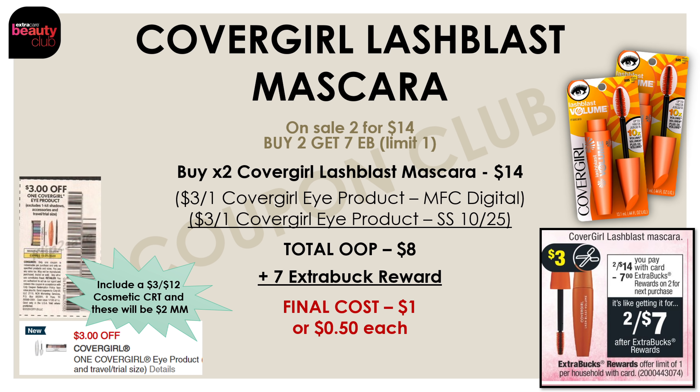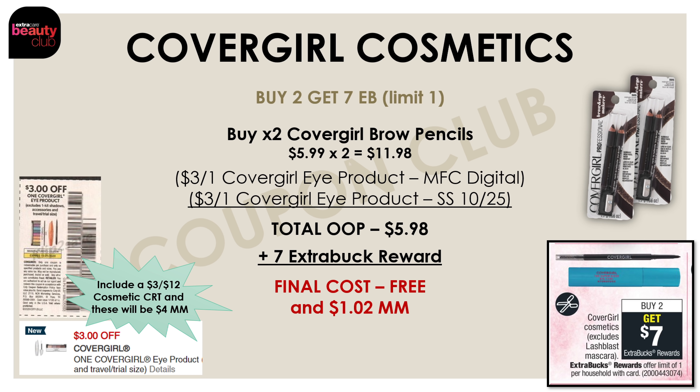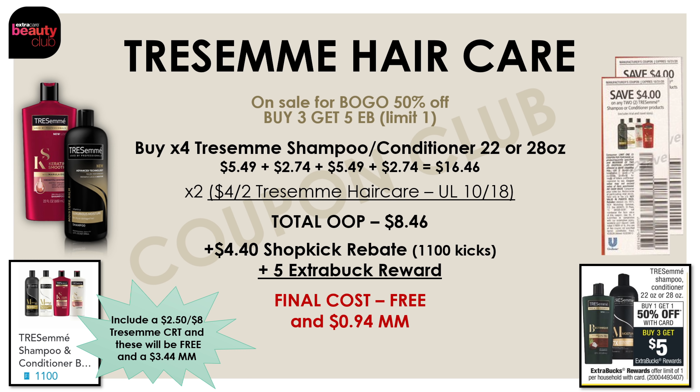Anytime there is a free deal on beauty care items, always do it, because those items are going to be tracking towards our beauty buck rewards program. If you're not familiar with the beauty buck rewards program at CVS, for every $30 that you spend on eligible beauty products, you'll get a $3 beauty buck reward sent to your account within 24 to 48 hours. We also have another CoverGirl cosmetic promo on every other CoverGirl cosmetic except those Lash Blast mascaras — buy two and get $7 back. Pick up two CoverGirl brow pencils at $5.99 each for $11.98 total, use the same two coupons — the $3 off one digital and $3 off one insert — and after those coupons your out of pocket will be $5.98. You'll get back a $7 extra buck reward, making the final cost for both not only free but a $1 money maker.